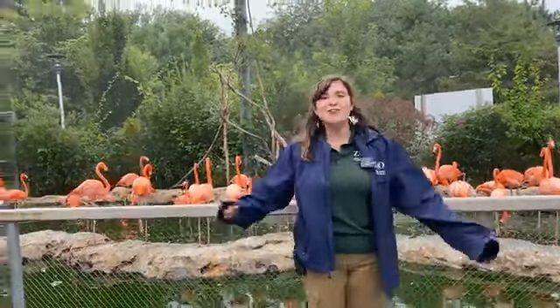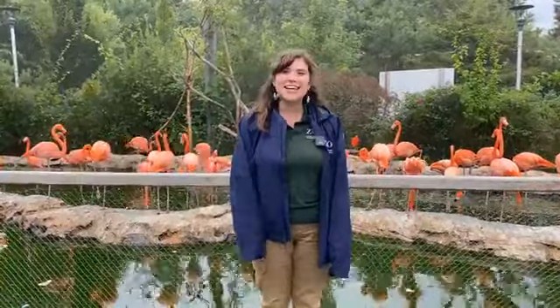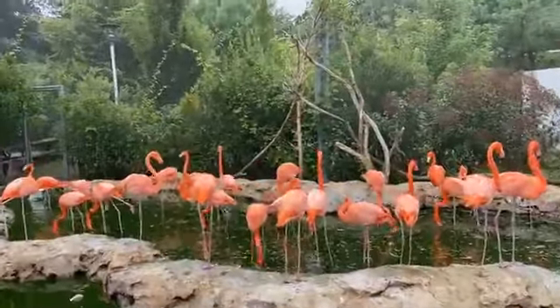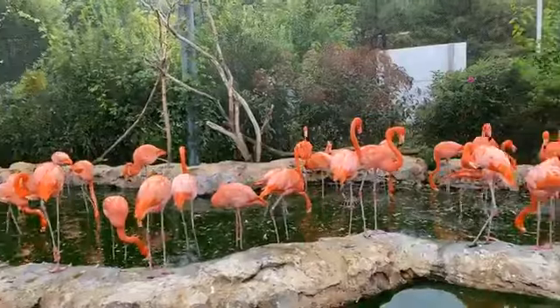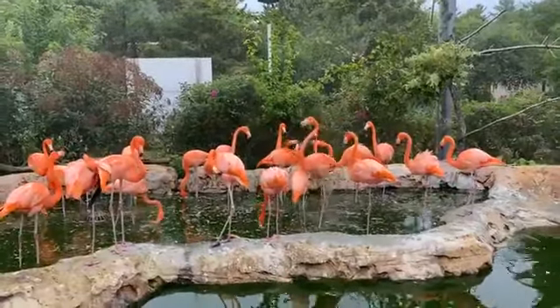Hello everyone, good afternoon and welcome to today's live Zoo to You. My name is Katie, I'm an educator here at the Stone Zoo, and today we are joined by one of our noisiest and smelliest exhibits here at the Stone Zoo — the flamingos. If you have any flamingo questions through the course of our chat today, please feel free to type them in the comments.